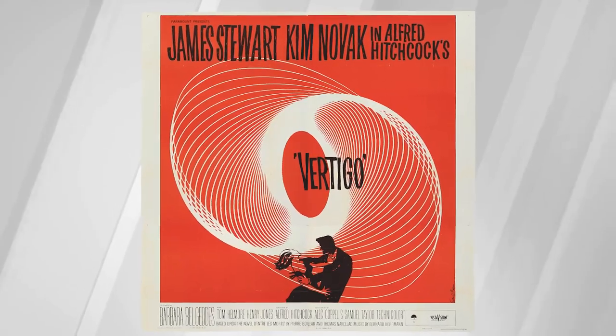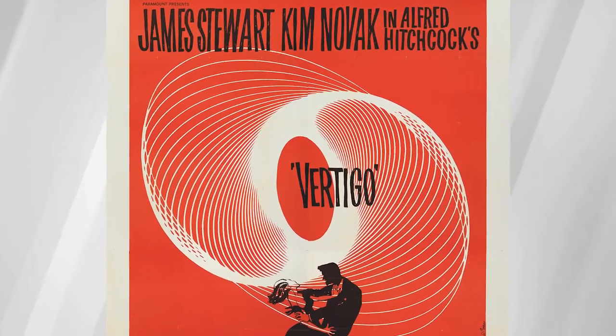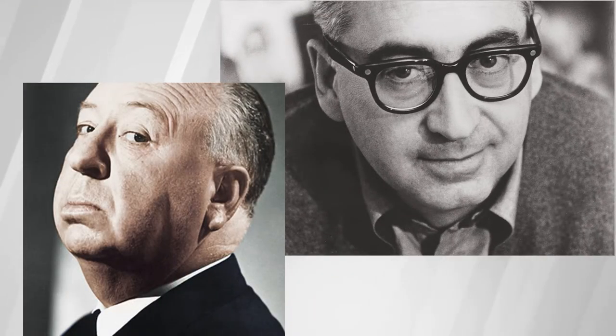A wonderful rarity we have is a six-sheet poster designed by Saul Bass for Alfred Hitchcock's Vertigo. Vertigo is considered one of the finest films ever made, and this is truly one of designer Saul Bass's greatest designs. So you have both Hitchcock and Bass working at the peak of their powers to come together and create this incredible film artifact.